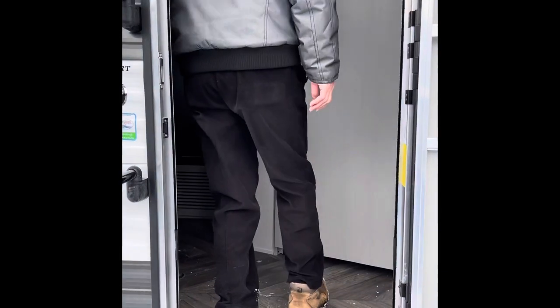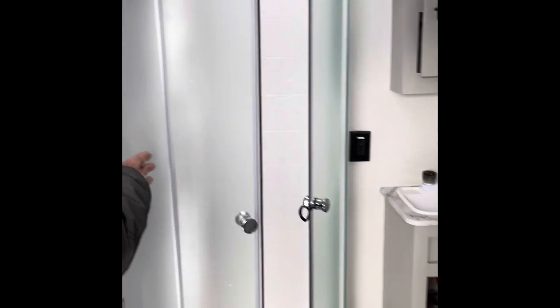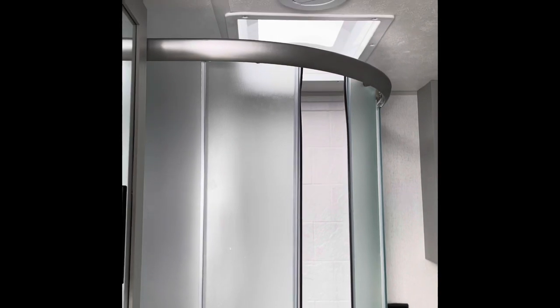When you enter the trailer, you have a three-piece bathroom with an enclosed shower, an RV toilet, and a sink. For a smaller trailer, it has a very large capacity for storage, both beside the shower and also above and below the sink.